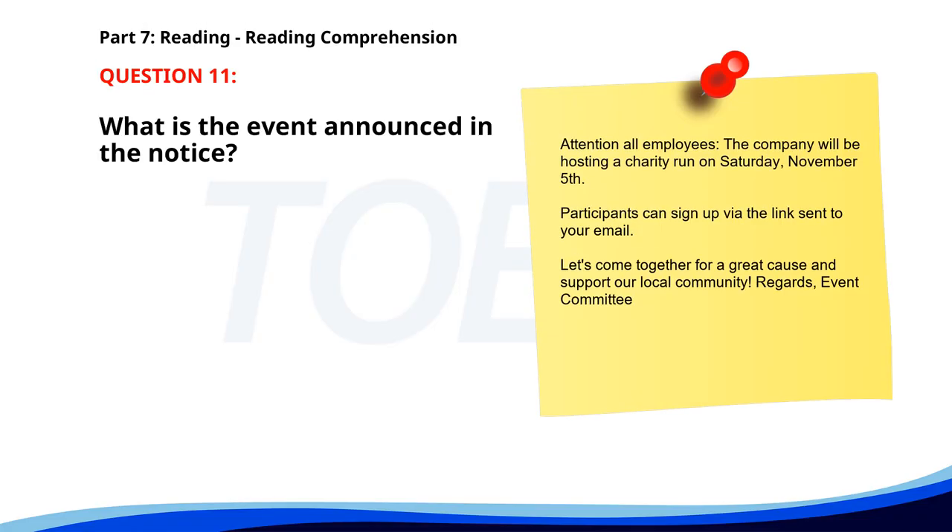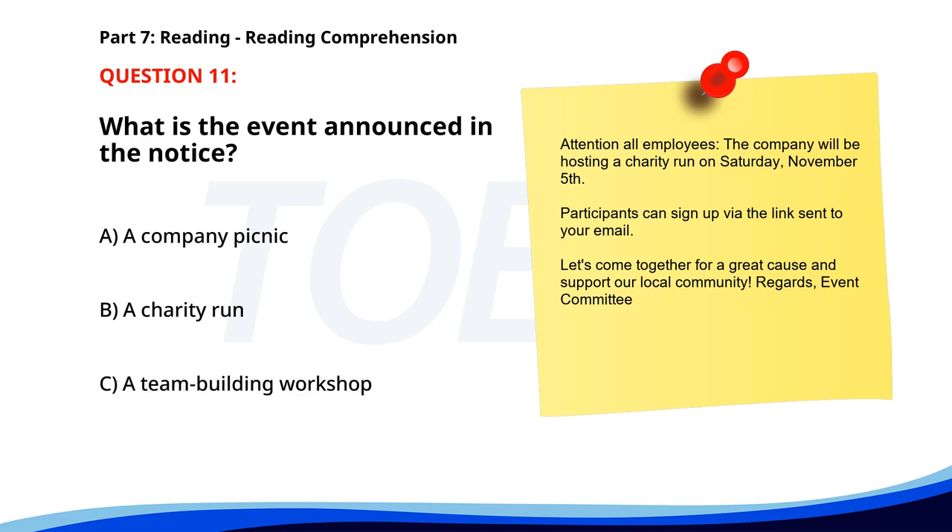Number eleven. Attention all employees, the company will be hosting a charity run on Saturday, November 5th. Participants can sign up via the link sent to your email. Let's come together for a great cause and support our local community. Regards, event committee. What is the event announced in the notice? A. A company picnic. B. A charity run. C. A team building workshop. The correct answer is B: A charity run.